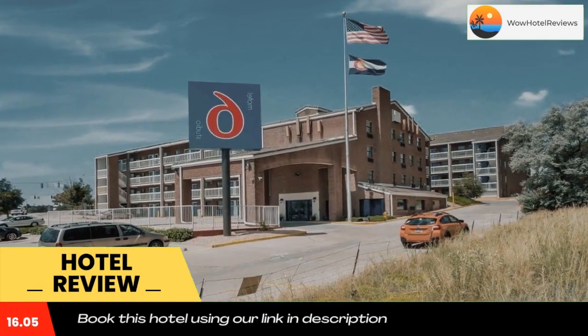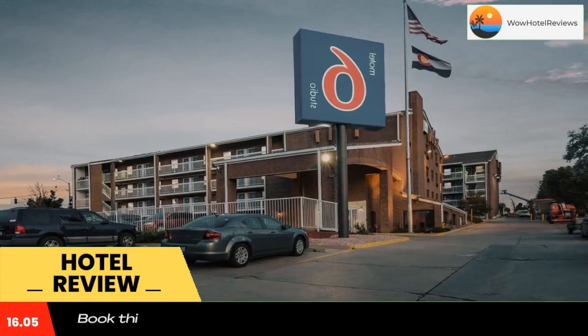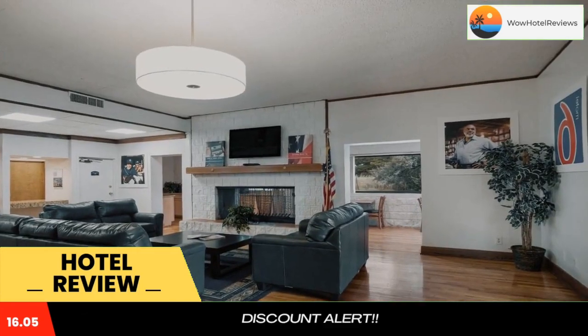Seven Falls is within a 30-minute drive of this hotel. Use our link in the description to get a special discount on this hotel. Don't forget to like and subscribe to our channel.